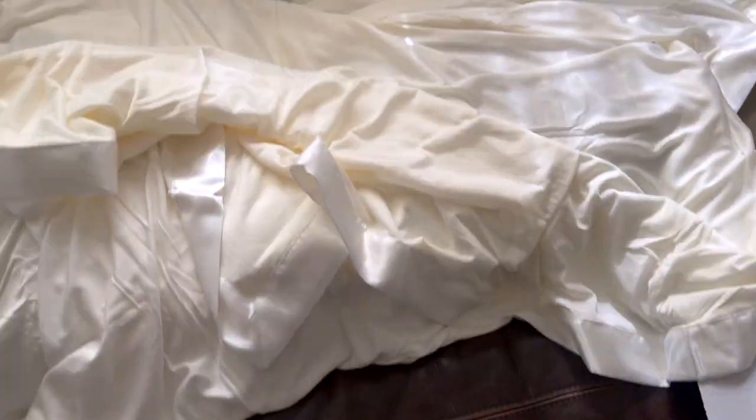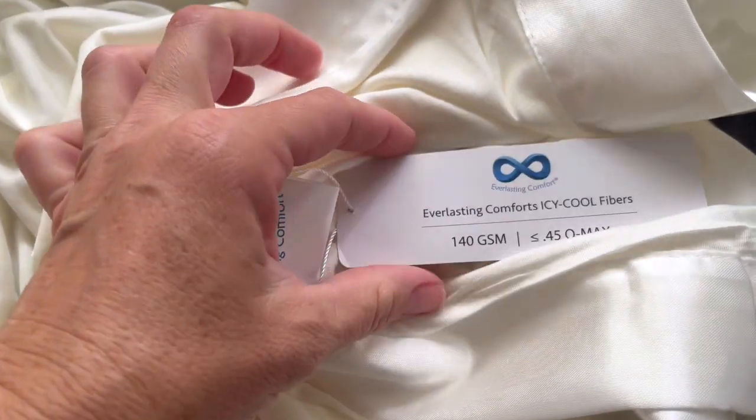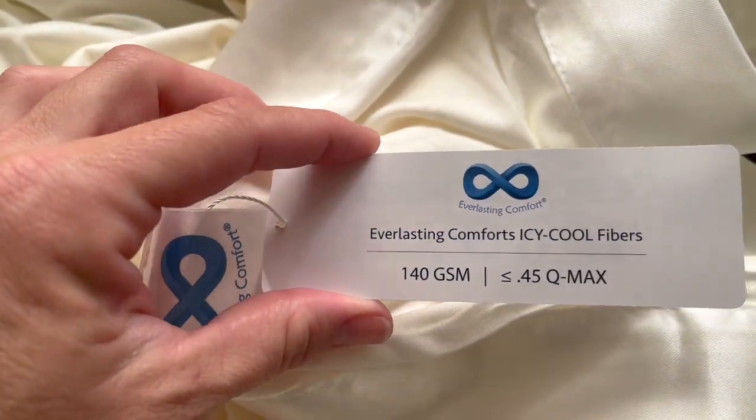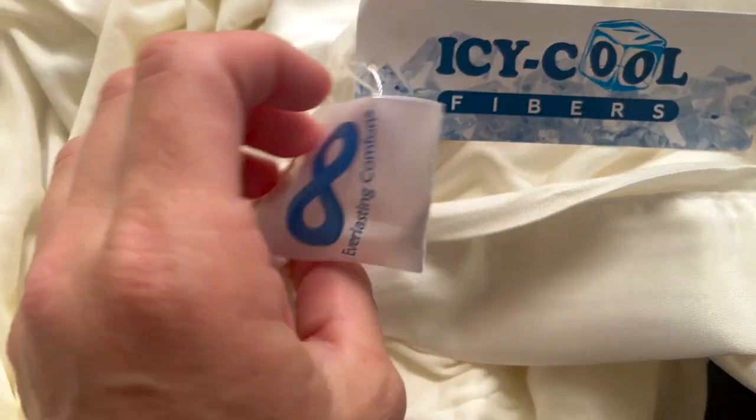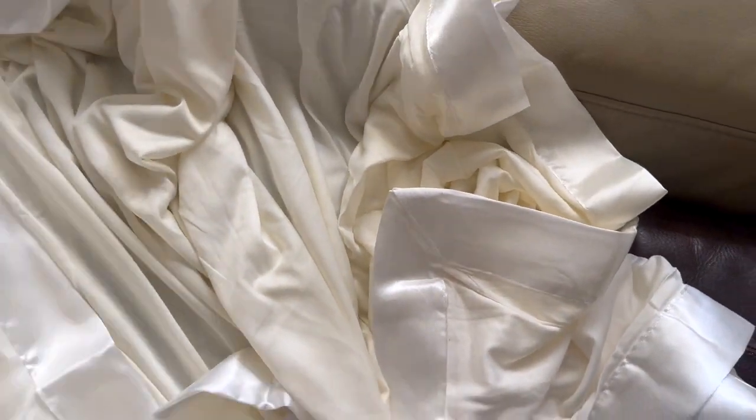Definitely recommend, especially for those summer months. The Icy Cool Fibers technology — the brand is Everlasting Comfort. Definitely recommend. I love my cooling blanket, so give it a try.